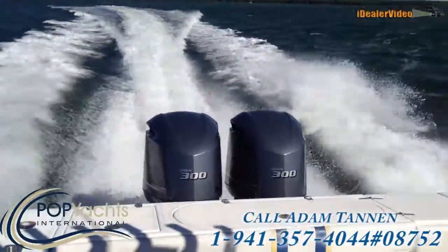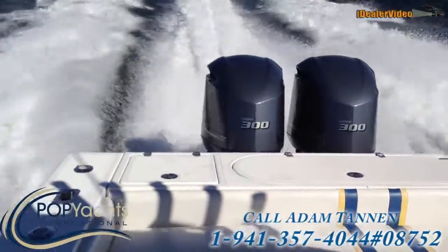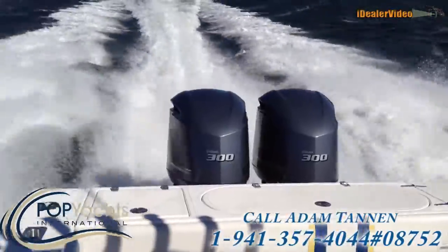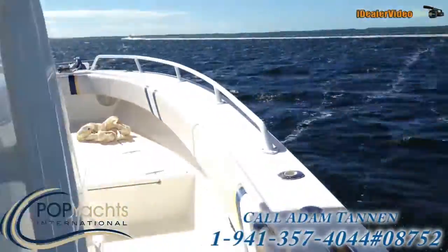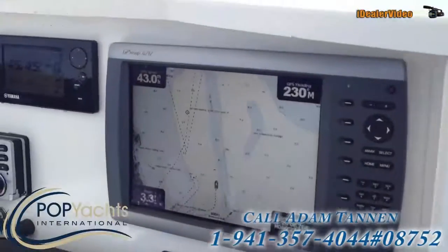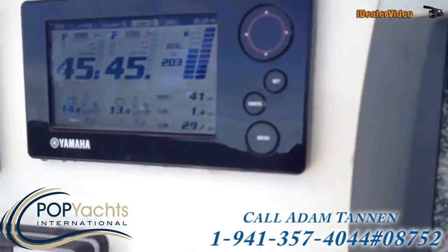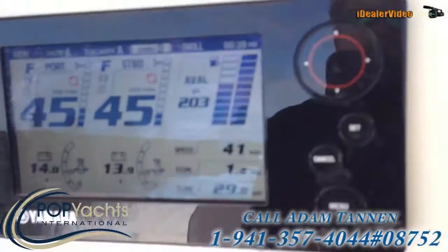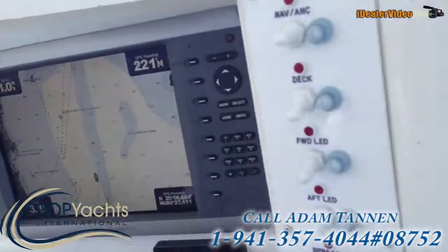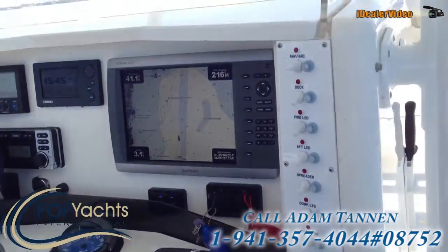She just came right up on plane — no issues at all. Here's the boat running at 43 miles per hour, 42 mph, at 4,500 RPM, currently burning 29 gallons an hour. A nice easy cruise here at 40 miles an hour.